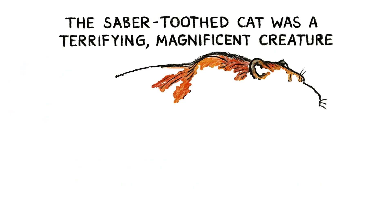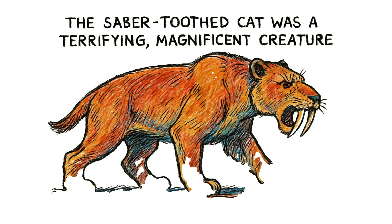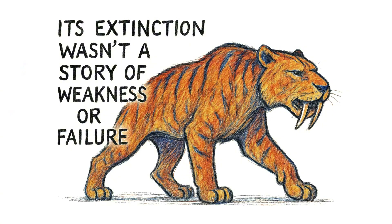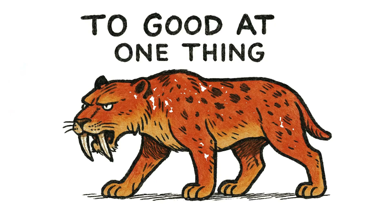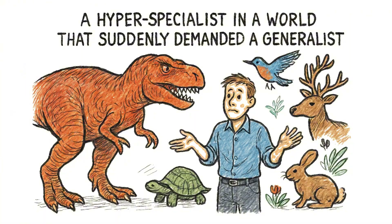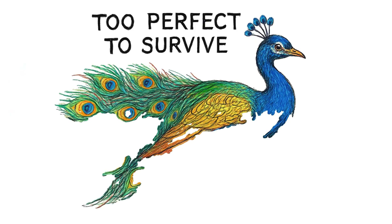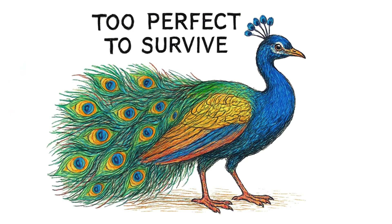The saber-toothed cat was a terrifying, magnificent creature — beautifully and brutally engineered for a world that, in the end, just disappeared. Its extinction wasn't a story of weakness or failure. It was the story of being too good at one thing: a hyper-specialist in a world that suddenly demanded a generalist. Sometimes evolution creates monsters, and sometimes it creates masterpieces that are too perfect to survive their own perfection.